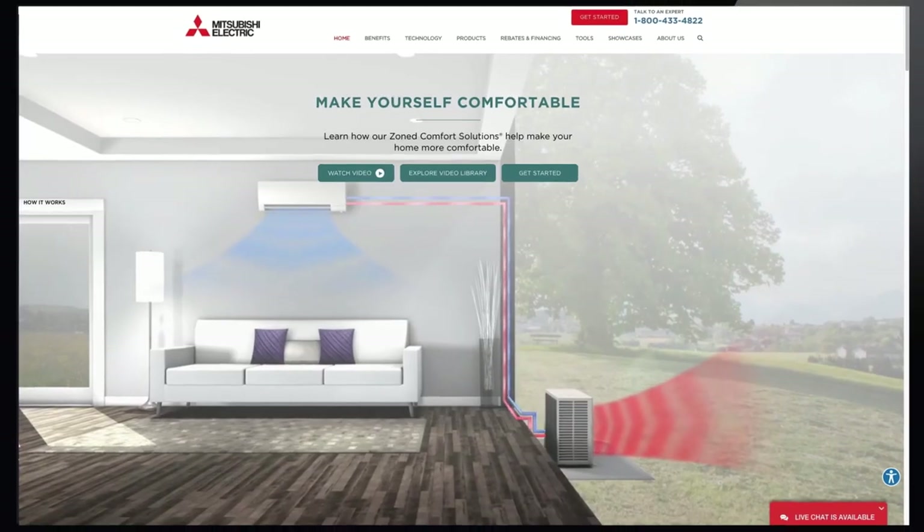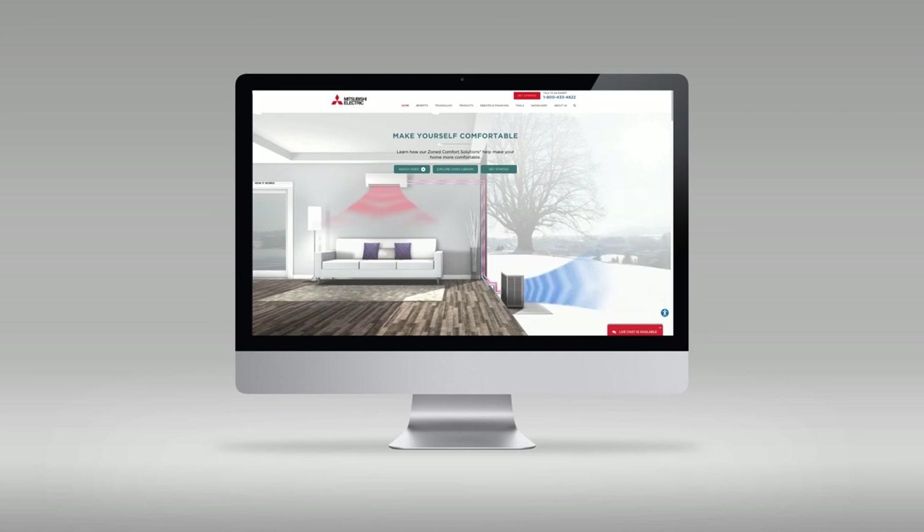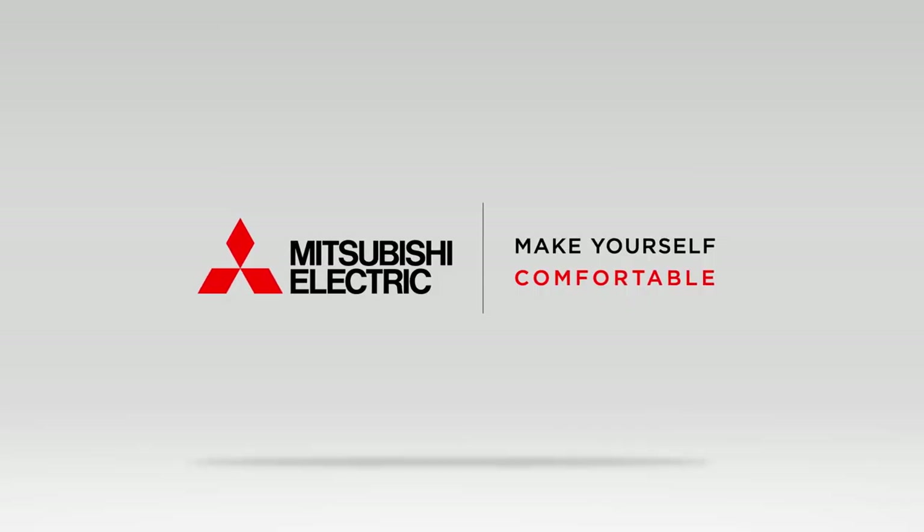Whether you need a single zone or complete multi-zone solution, Mitsubishi Electric has a product solution to fit your home comfort needs. For more information on the MFZ KJ Series indoor unit, please visit us online at MitsubishiComfort.com. Mitsubishi Electric — Make yourself comfortable.